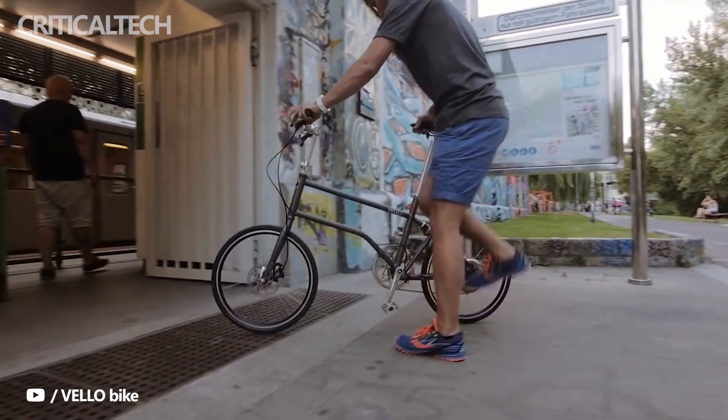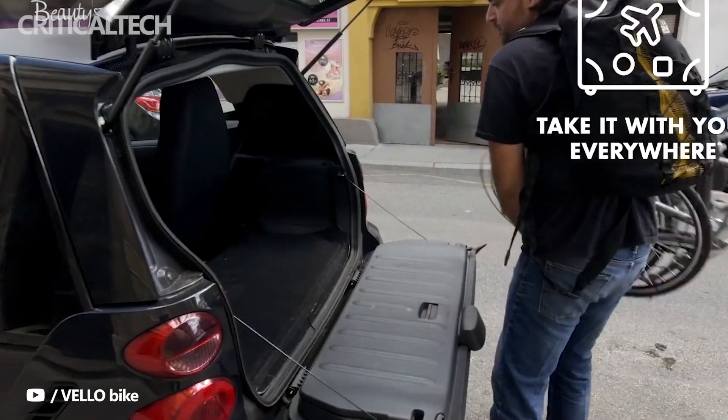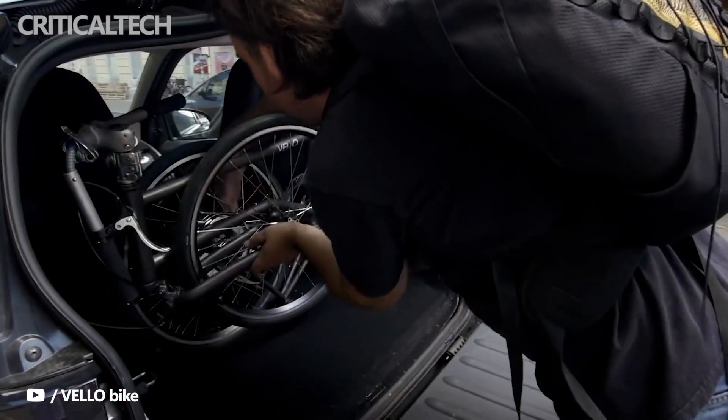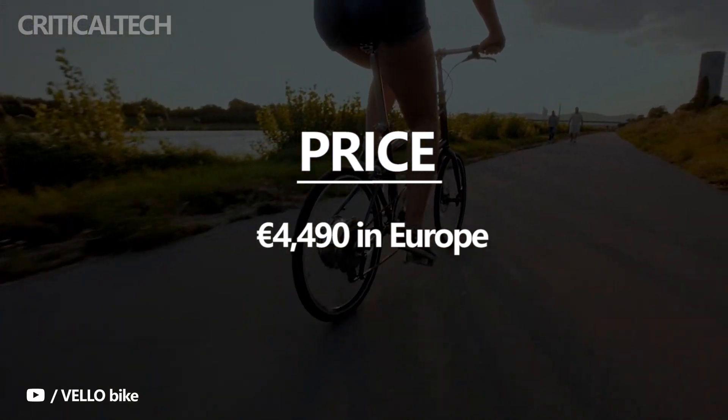The bike has app connectivity support to get information and GPS on the go. It also has an electronic lock, anti-theft technology, and external remote control. The Velo Titanium e-bike carries a hefty price tag of €4,490 in Europe and comes with several accessories.